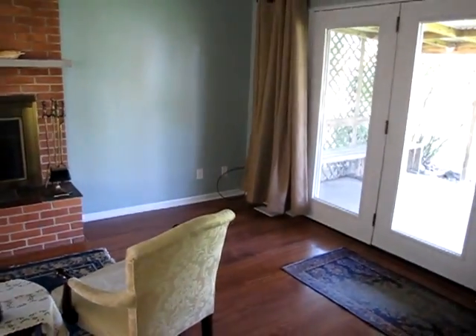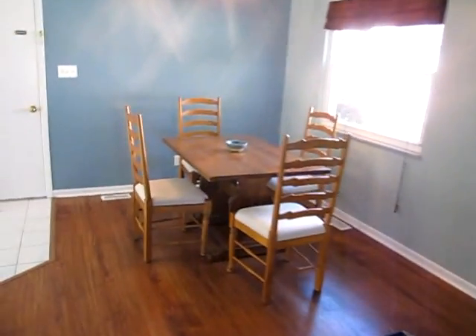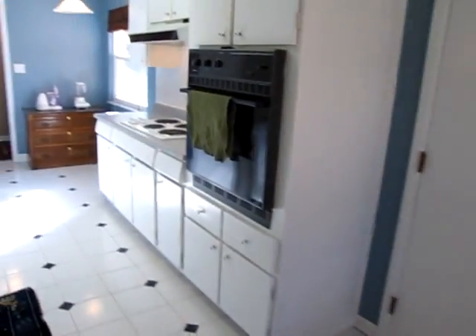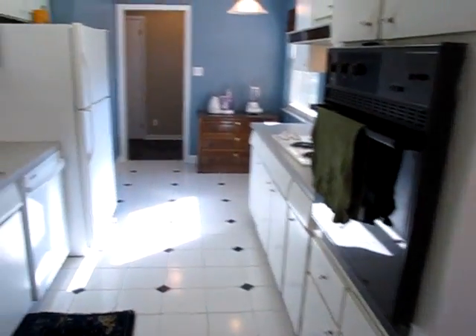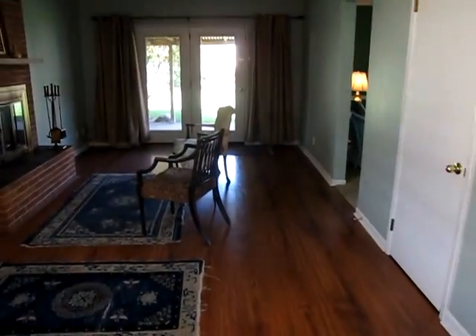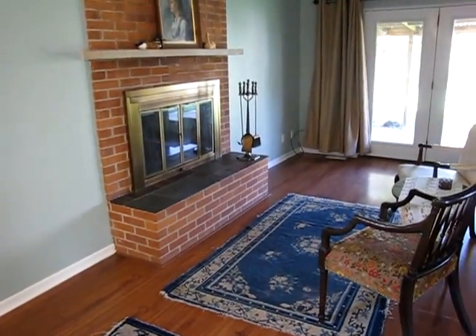If you have any questions about this home or if you'd like to see it in person, feel free to give me a call. My name is John Murray with TheMurrayGroup.biz. I can be contacted at area code 937-654-7355, or by email at jon@buywithjohn.com. Thanks for watching.